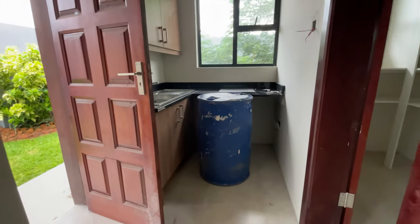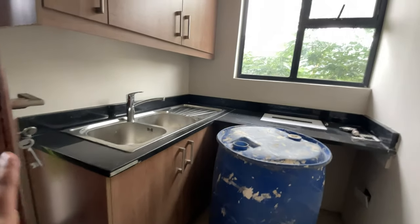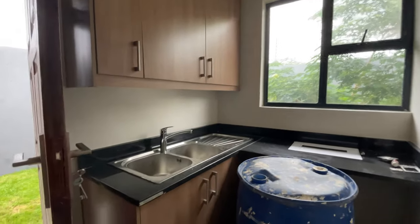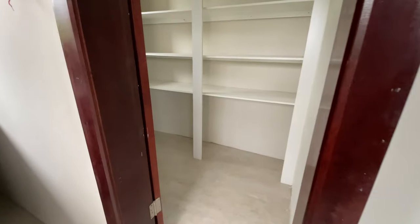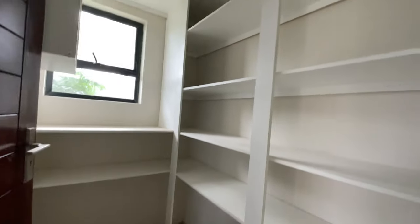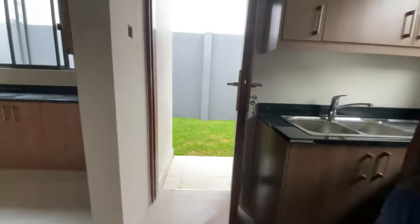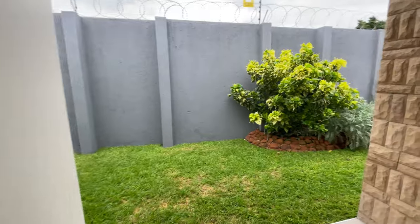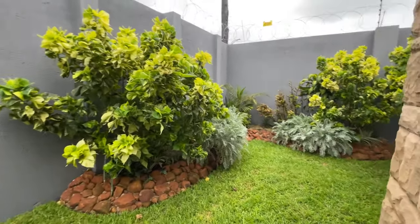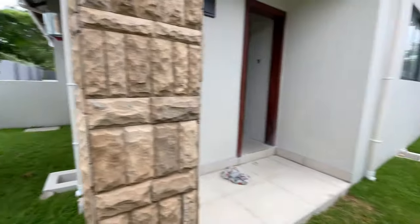And then here's the laundry area. I know you guys had seen that in the video, but the setup wasn't yet done — this is basically what it looks like, and there is also storage in there. And then here is your pantry where you can basically put all your foodstuffs, your dry goods and whatnot. So guys, let's go see the yard. The landscaping was already done prior, so it's just literally ready to go.